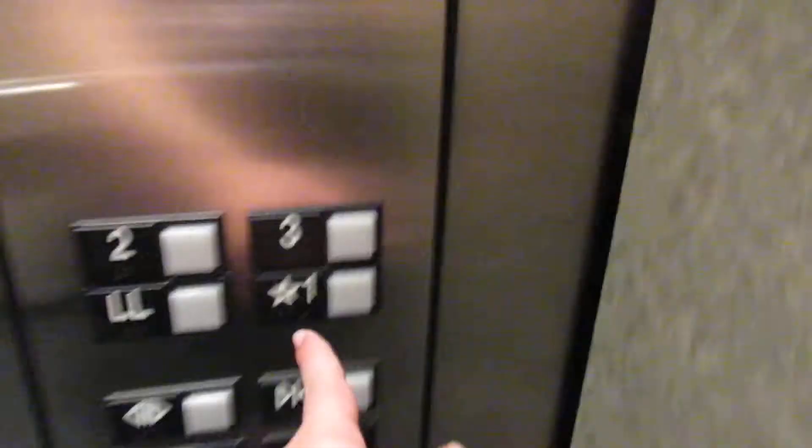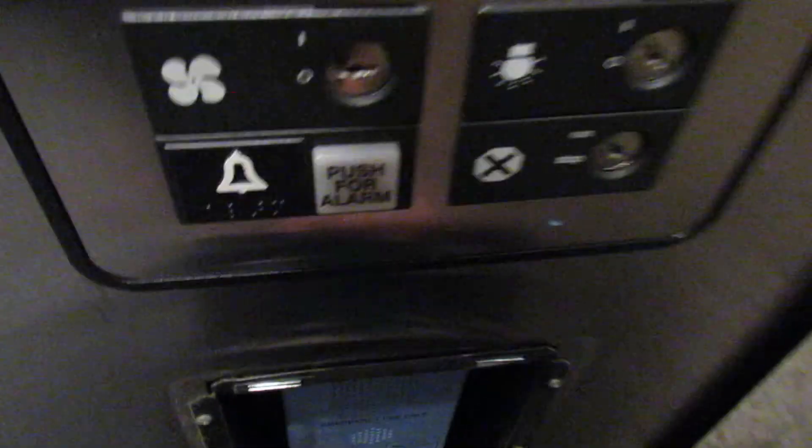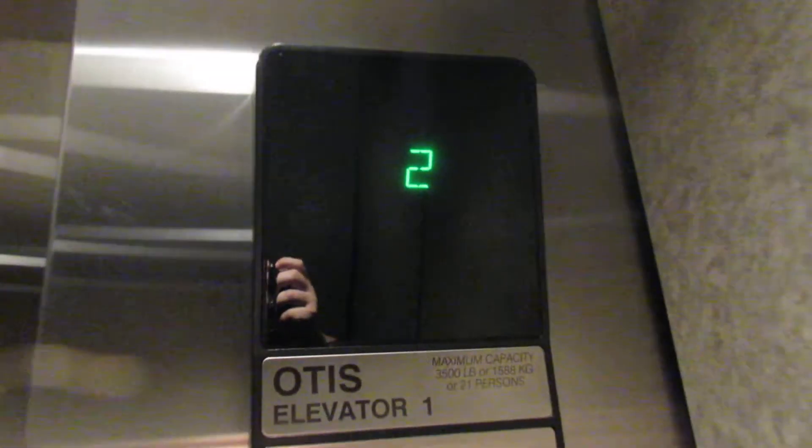Let's go back down to 1. Cap view. It's your pretty standard office building elevator. Here's a nice cap though. Here's your fixtures. Phone. Capacity is 3,500 pounds. Indicator.